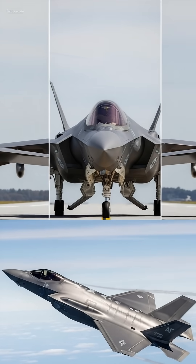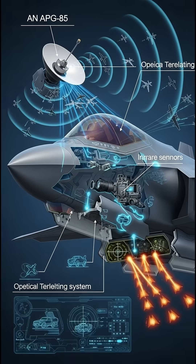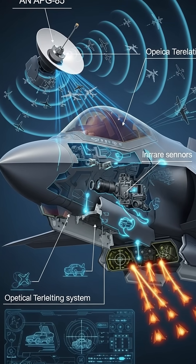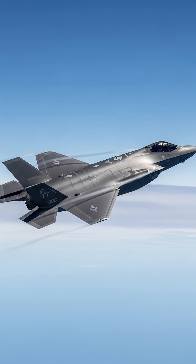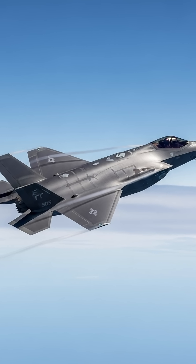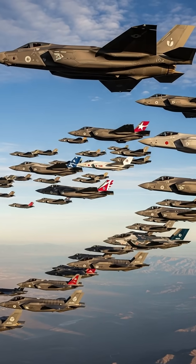Imagine a fighter jet, almost invisible to radar, capable of penetrating the world's most advanced air defenses while acting as the ultimate command center in the sky. This is the F-35 Lightning II, America's fifth generation stealth fighter and the symbol of modern military supremacy.